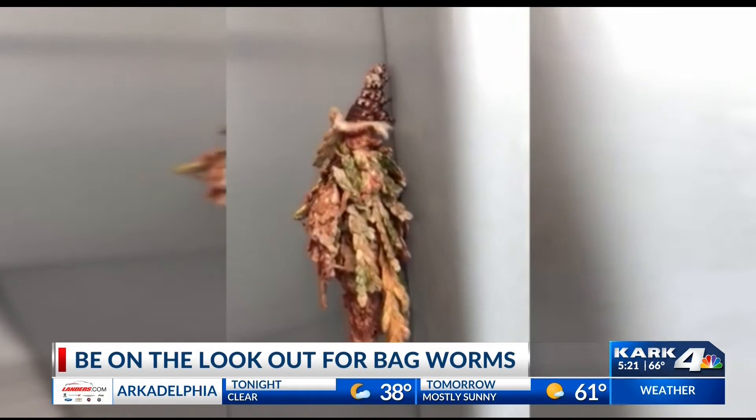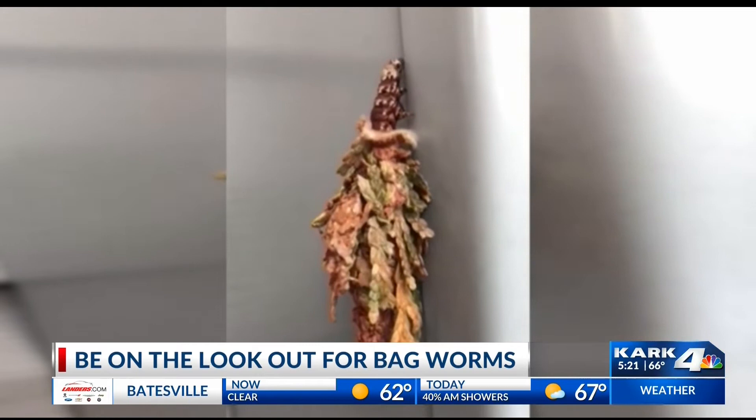It builds a small bag around its body, creating its first layer of protection. It doesn't stop there — it often uses leaves and sticks around the second layer, and it looks like that. Kind of weird.